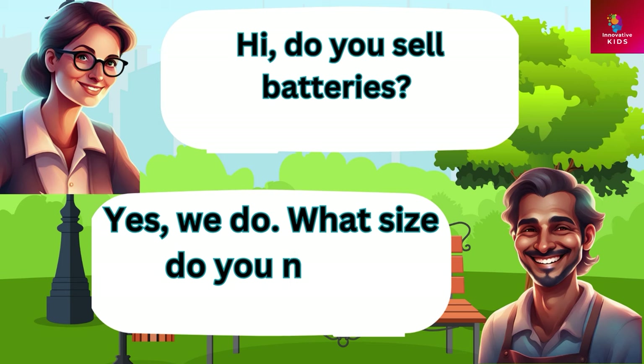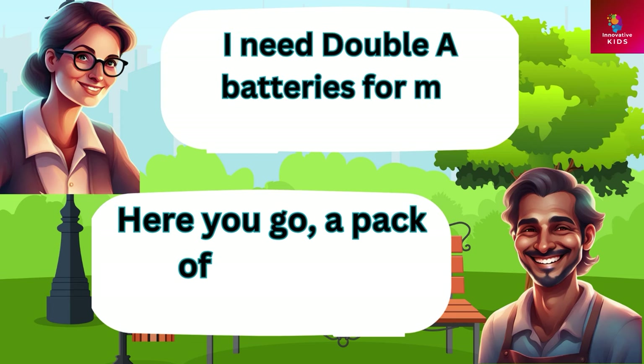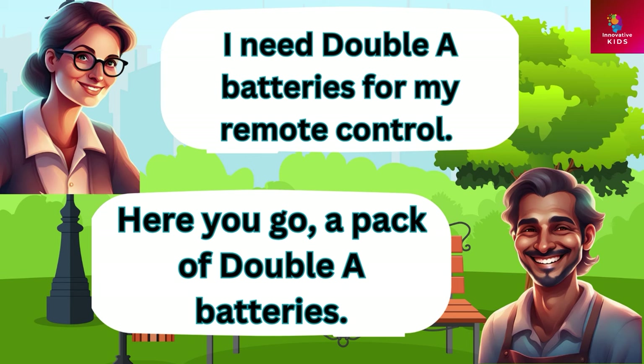Hi, do you sell batteries? Yes we do. What size do you need? I need double A batteries for my remote control. Here you go, a pack of double A batteries.